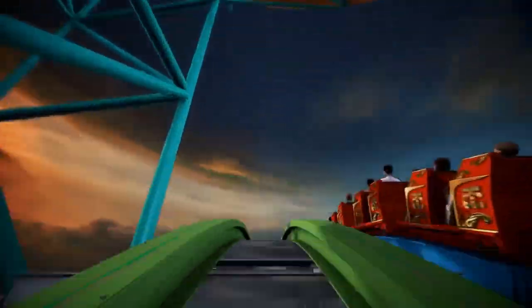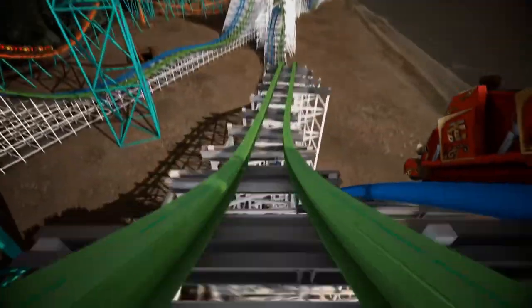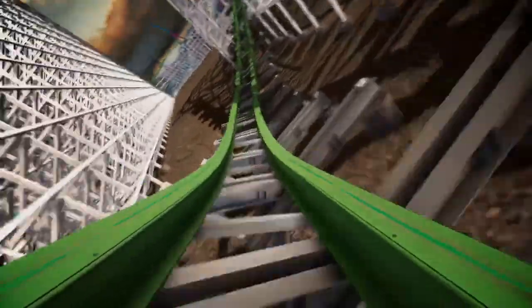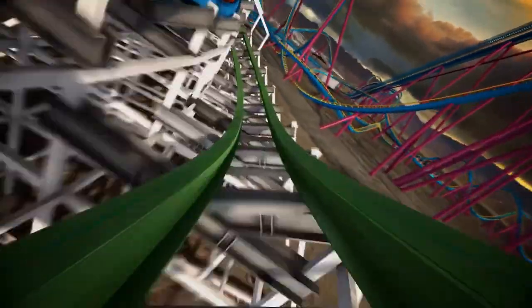I hope you enjoyed this top 10 video. Comment your thoughts and your top 10 favorite Six Flags coasters below, and subscribe to this channel for more theme park updates. As always, have a fantastic day!